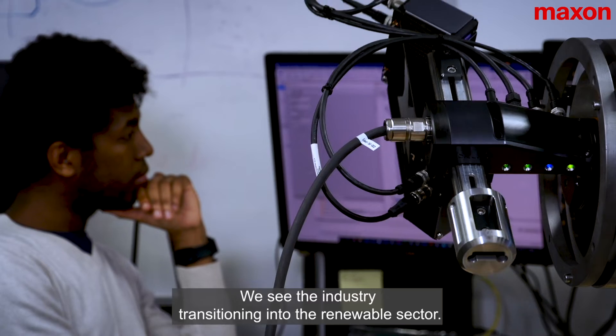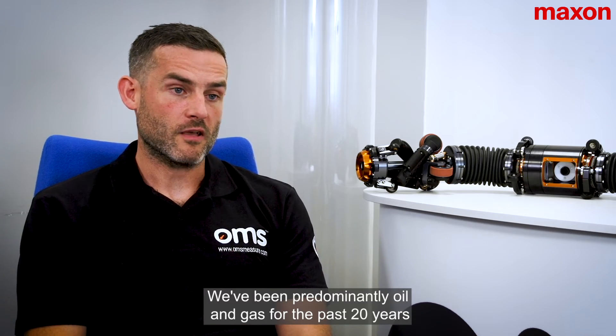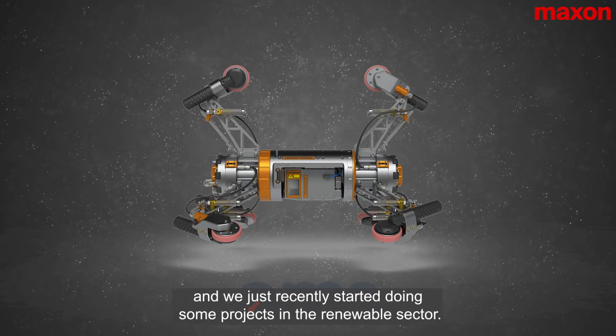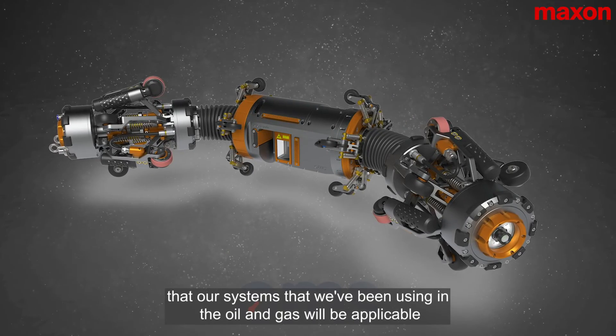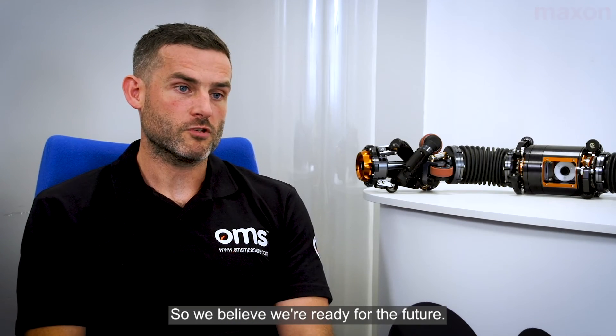We see the industry transitioning into the renewable sector. We've been predominantly oil and gas for the past 20 years and we just recently started doing some projects in the renewable sector. We're very confident that our systems that we've been using in oil and gas will be applicable in renewables, so we believe we're ready for the future.